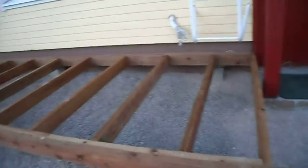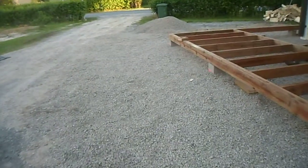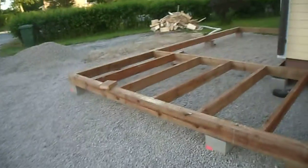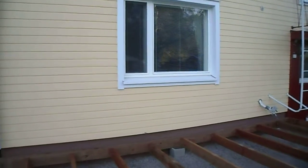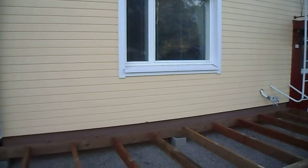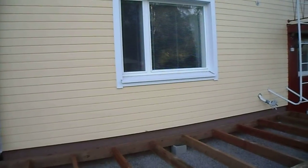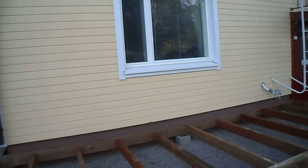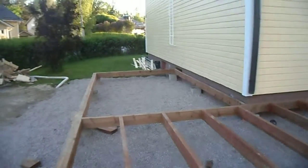They've done this today. The drive still needs to be sorted out. This part here that you're looking at now won't be completely enclosed, but it will be covered. This area here will be more like a conservatory.